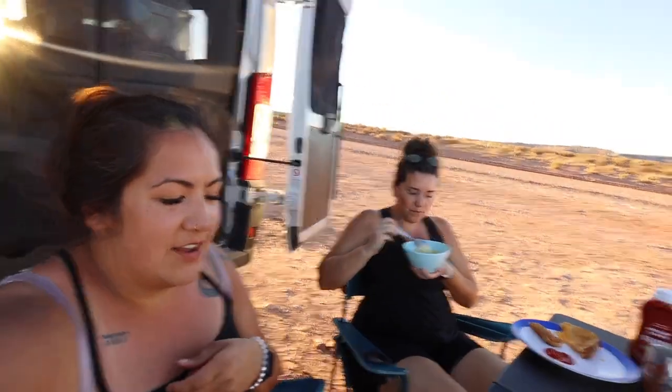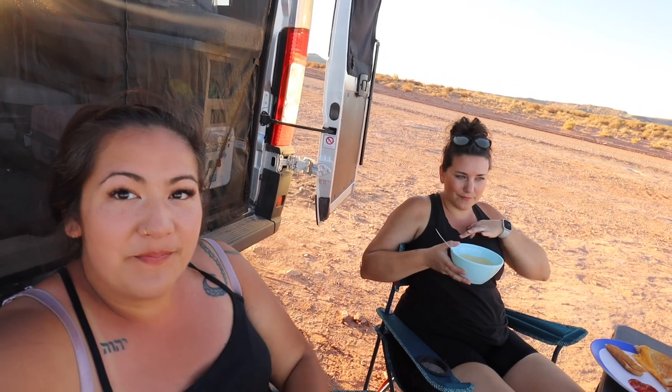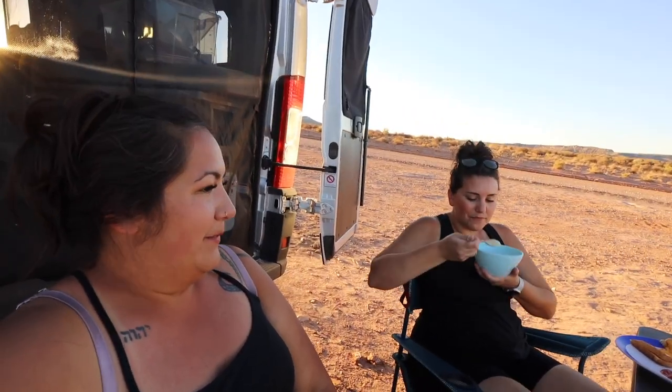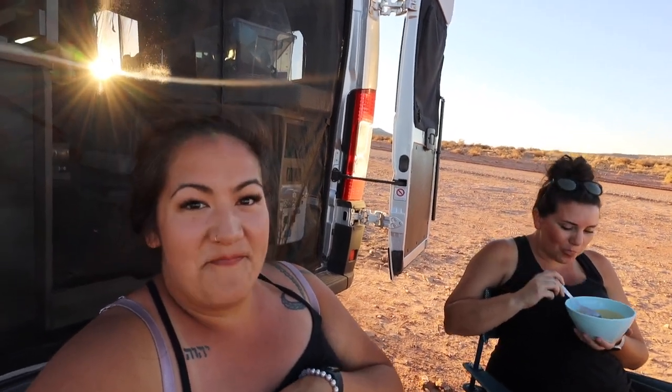We just sat down to some dinner — we're having a very delicious grilled cheese and potato soup, sitting out here in the back of our van enjoying the La Sal Mountain view. It's so pretty. Honestly, it's such an awesome perk of van life that you get to just park wherever and have a beautiful view with dinner. We're going to sit down, have this, then maybe build a fire tonight and have some s'mores. Sounds like a good night!